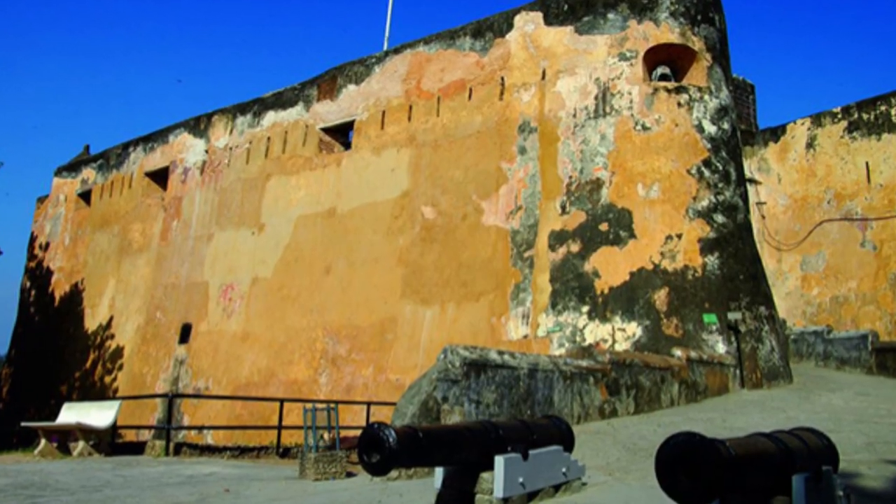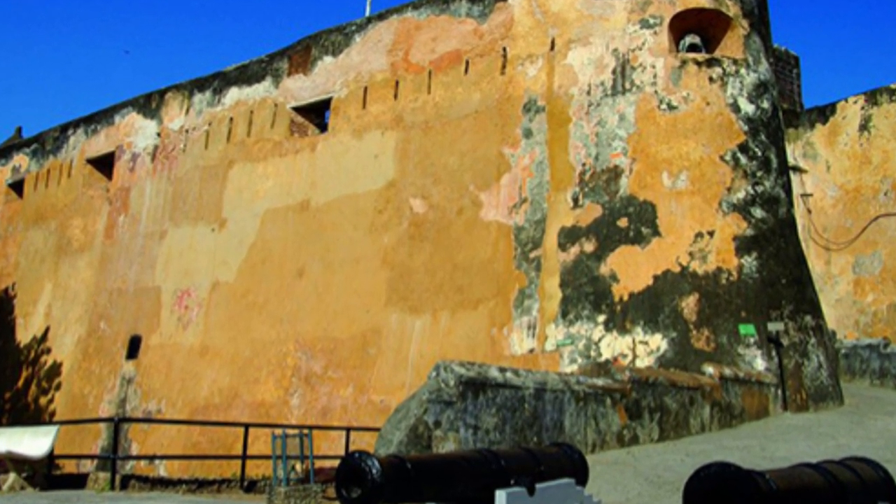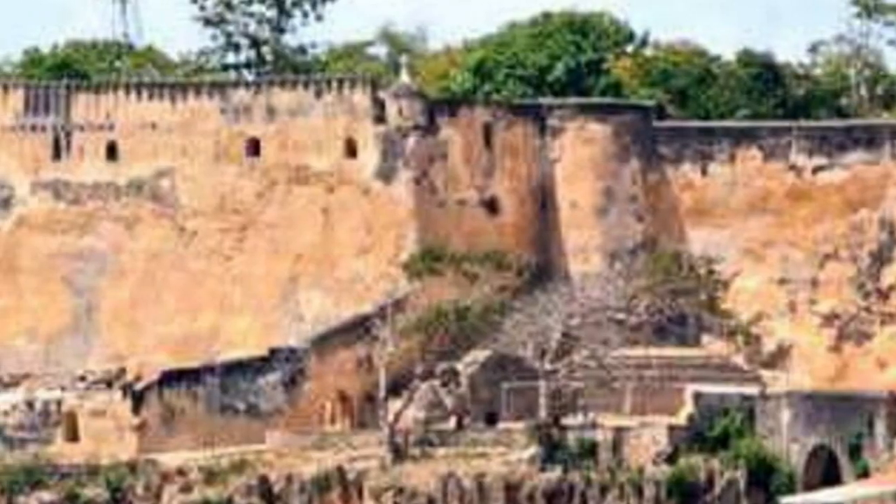Number ten is a place called Fort Jesus. This is a place with a very historic story of the colonial period. You're going to enjoy learning a lot about what happened in previous years. The entry fees are pretty affordable.